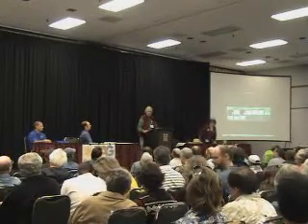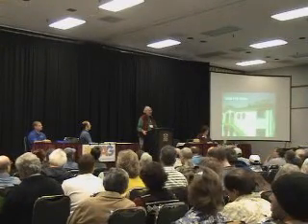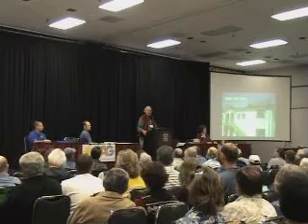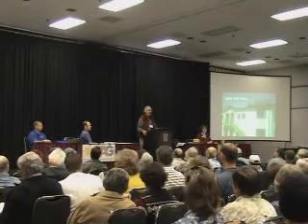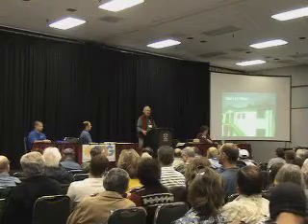Thanks, Catherine. Next, we have Kevin Kirk talk about solar hot water. One thing I want to make sure everybody understands is that my job is to figure out how to get more solar in the Tucson area. So if you have questions or suggestions about how to do that — just like some of the things that Catherine mentioned, or any other ideas — I'd welcome those comments. You can catch me at the Solar America Cities booth downstairs.